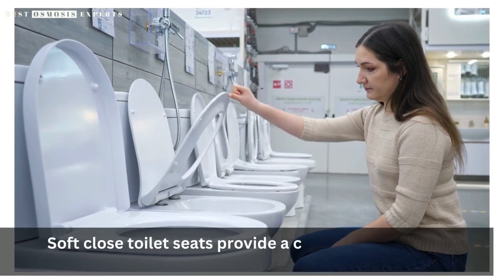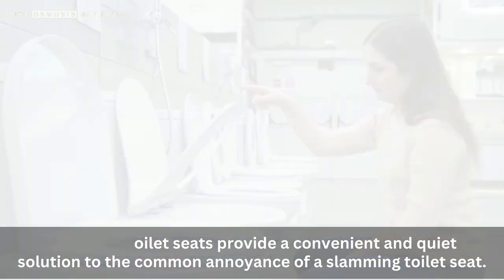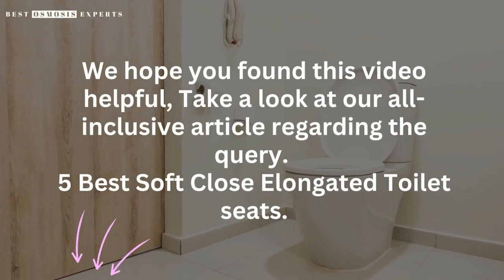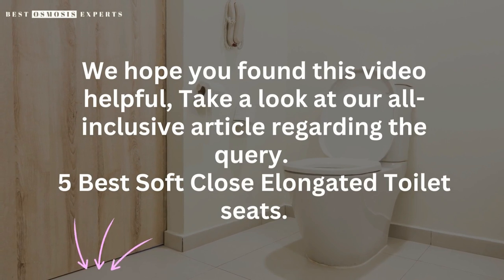Soft-close toilet seats provide a convenient and quiet solution to the common annoyance of a slamming toilet seat. We hope you found this video helpful. Take a look at our all-inclusive article regarding the query '5 Best Soft Close Elongated Toilet Seats', link in the description. Kindly like, subscribe, and share for informative videos like this one. Thank you.